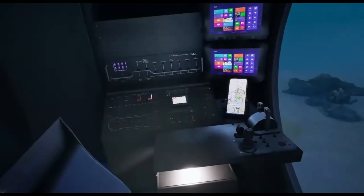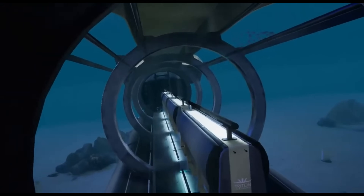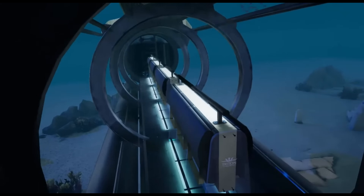Its customizable design allows for various seating capacities and mission profiles, ensuring a safe, comfortable, and breathtaking underwater adventure for all on board.